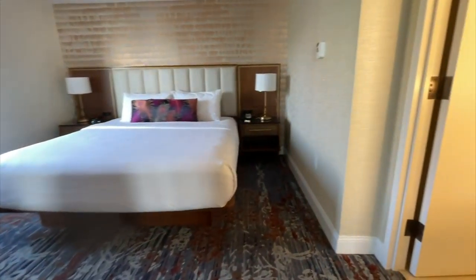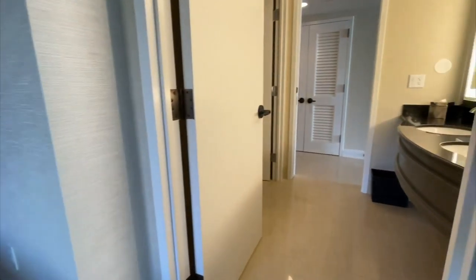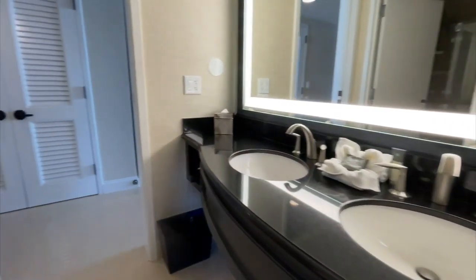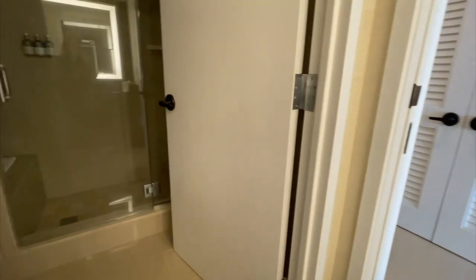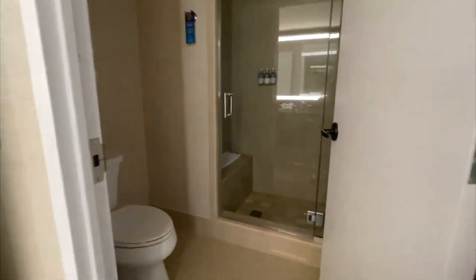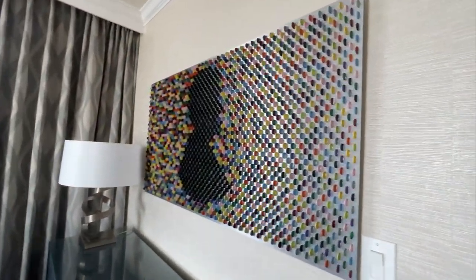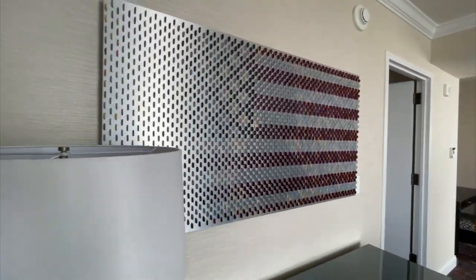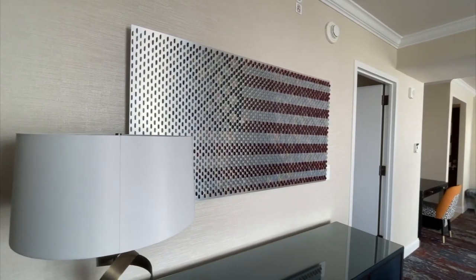We stay at a suite whenever we can — not that we have a big family, we just need our space. The other thing that I loved about the executive suite, tying into that penny motif, is this beautiful artwork: a rainbow design with Lincoln's profile on one side and on the other, the American flag.